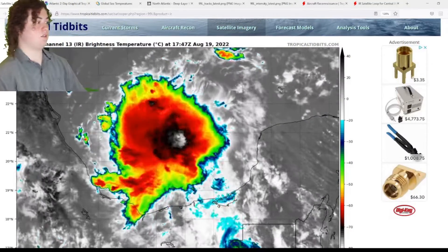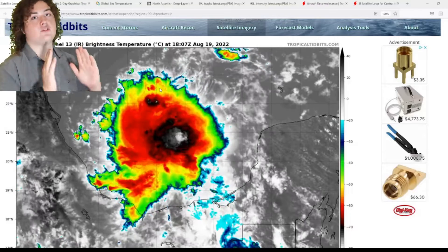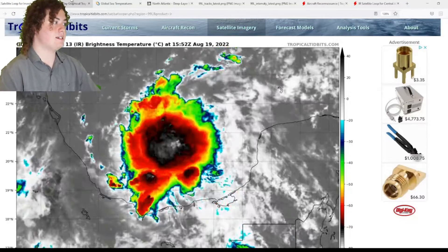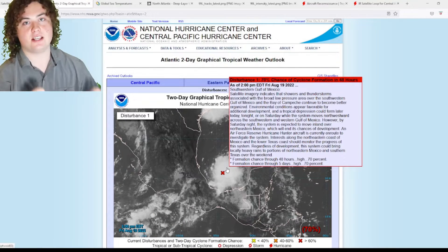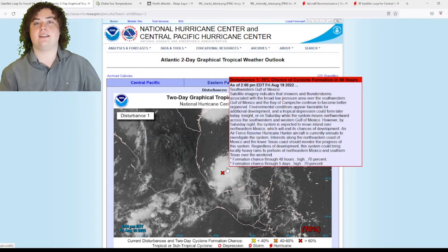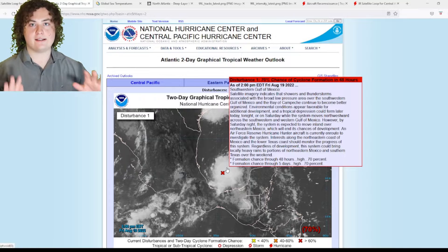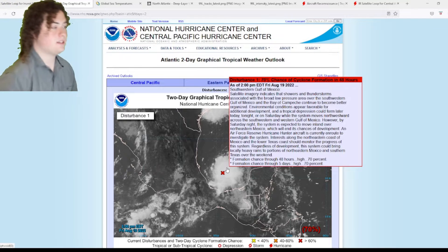Alright, so this is the situation we have right here. This is Invest 99L, and ladies and gentlemen, this system is rapidly organizing. This thing has really ramped up since last night. If we take a look at the NHC, we have a 70% chance — your eyes are not deceiving you — a 70% chance of development in the next 48 hours. It was at 40 yesterday, and now it is at 70. So we need to pay very close attention.